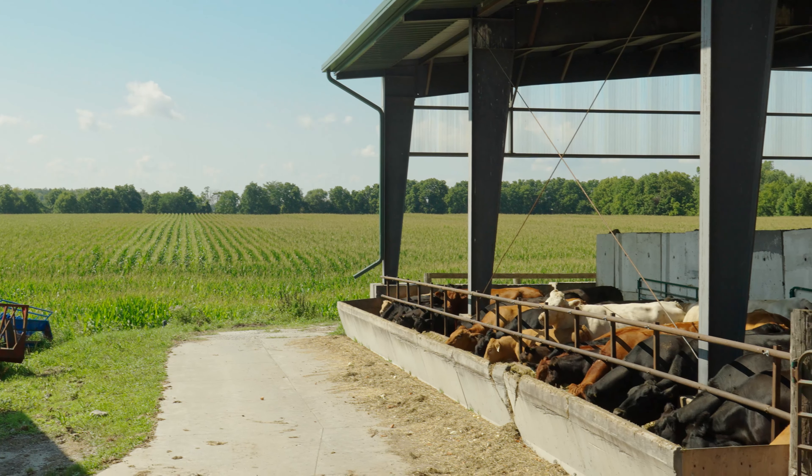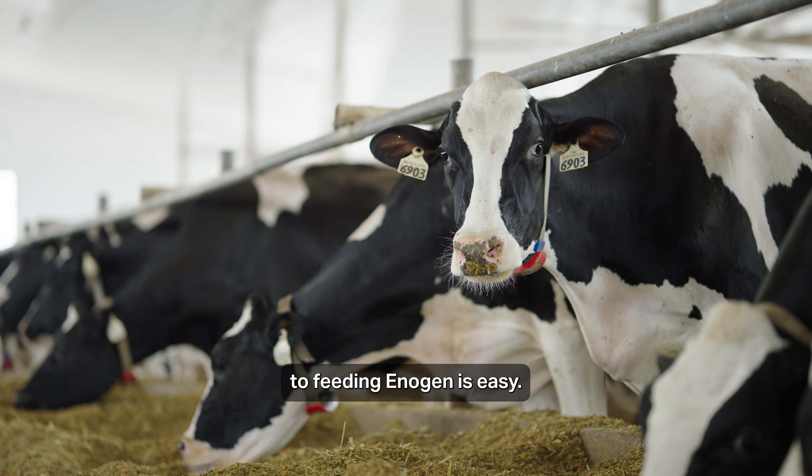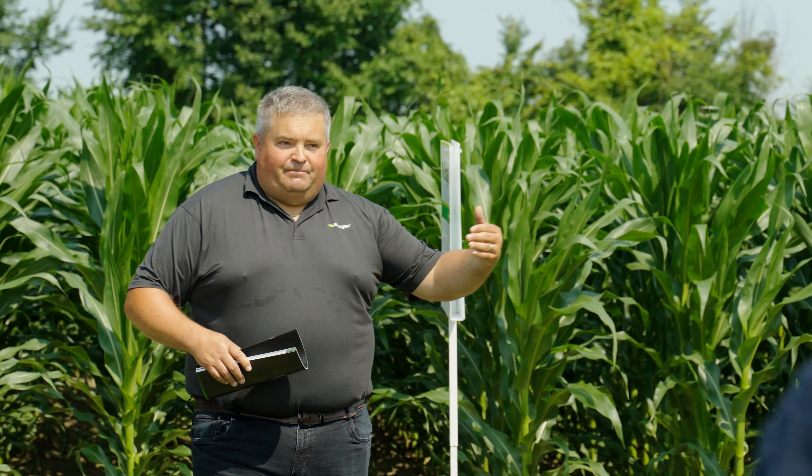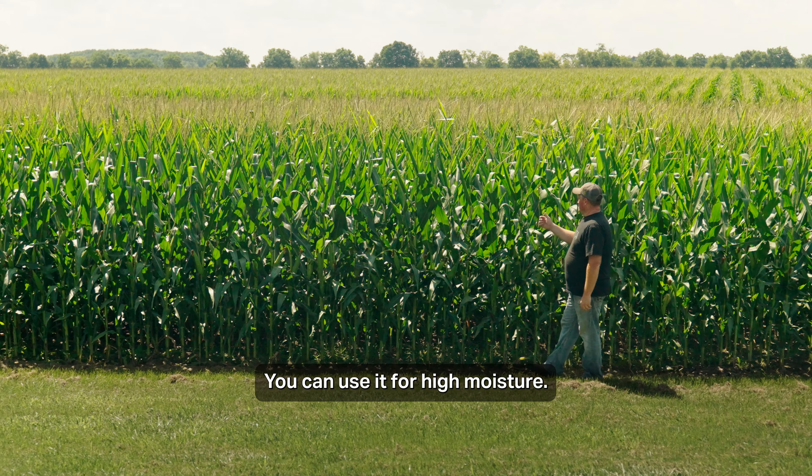With antigen corn, we haven't actually seen a yield drag at all. Last year it was some of our best yielding corn silage. Love the volume of it compared to some of the other varieties that we grow for silage. Last year we ran 28 to 30 tons average, so it's going to be stable for us and we will keep growing it.